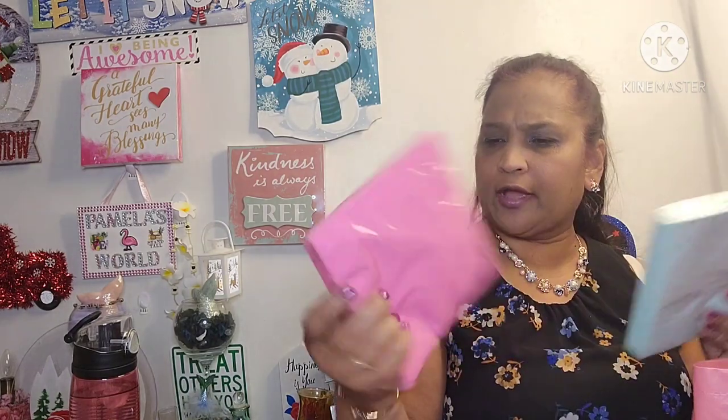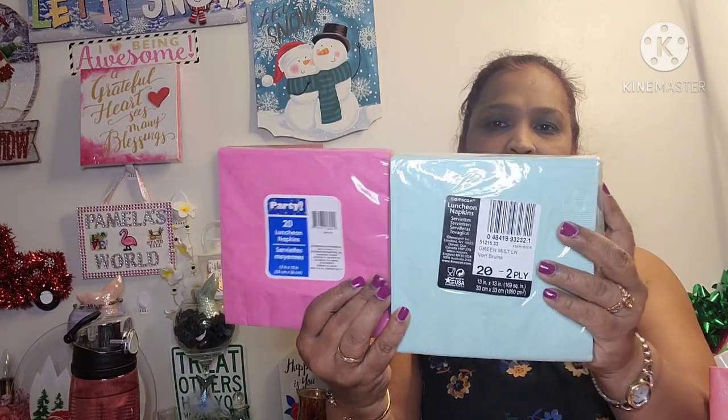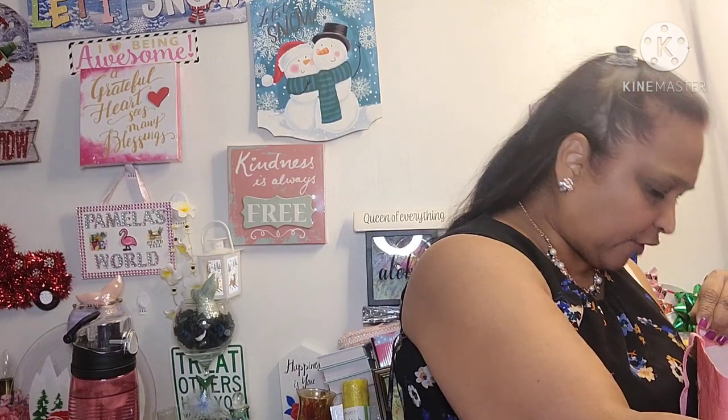The other thing I picked up is luncheon napkins. I got a Greenbriar product with 20 napkins, and then I also got Amscan luncheon napkins — 20 napkins, 2-ply. Look at the difference — same size napkins, but the Greenbriar product is so much less than this Amscan brand. With the green mist color you can really see the difference between the Greenbriar product and a brand-name product — it's a big difference.